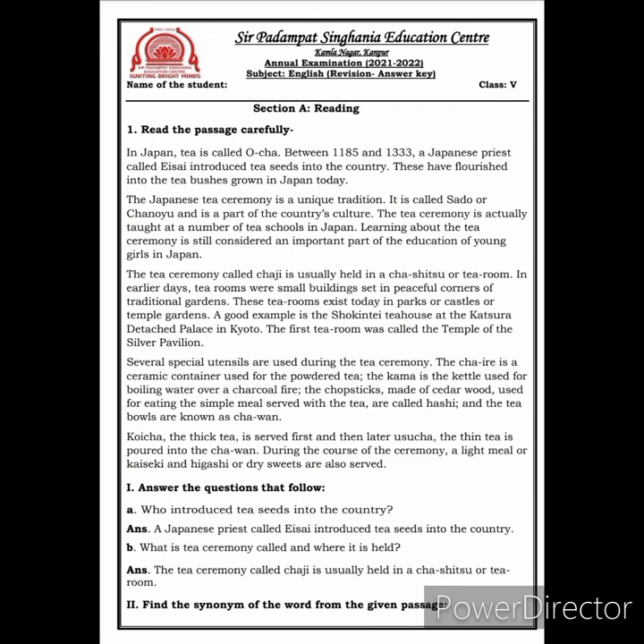Learning about the tea ceremony is still considered an important part of the education of young girls in Japan. The tea ceremony called Chaji is usually held in Chashitsu, or tea room. In earlier days, tea rooms were small buildings set in peaceful corners of traditional gardens. These tea rooms exist today in parks, castles, or temple gardens. A good example is the Shokentri tea house at the Katsura detached palace in Kyoto.